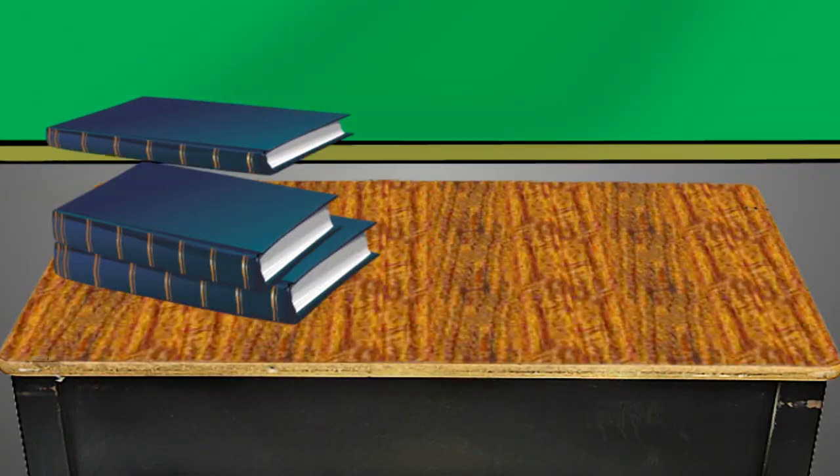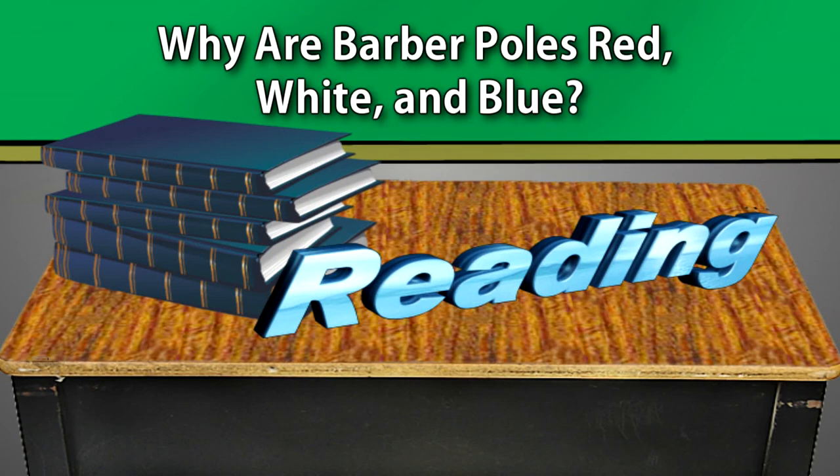The red would represent blood and the white would represent bandages. Then eventually this practice went to America. They're not really positive why blue was added, but think about it — the American flag is red, white, and blue. So they might have added blue for that reason. But now that's the tradition everywhere: red, white, and blue.